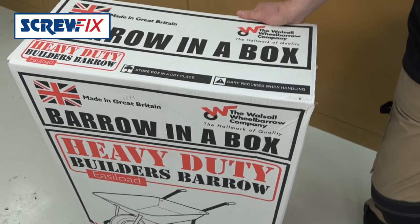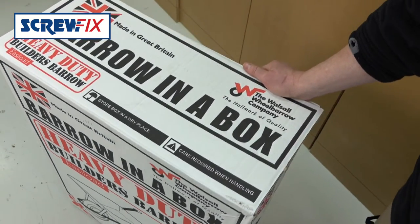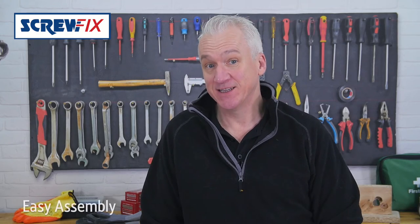Well, what do we have here? It's a barrow in a box. It's the Walsall Wheelbarrows Easy Load Puncture Proof Wheelbarrow. This will do the trick. Let's put it together, shall we?